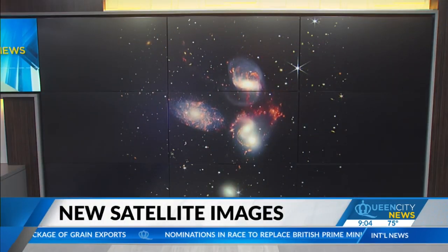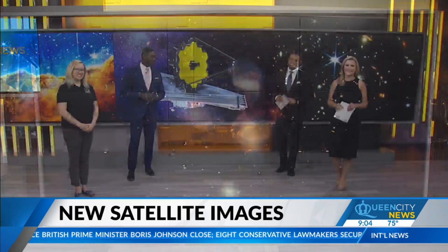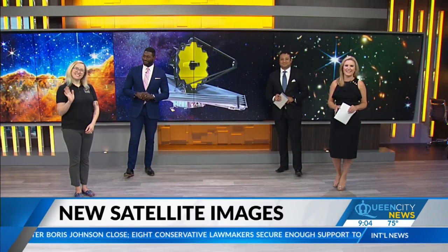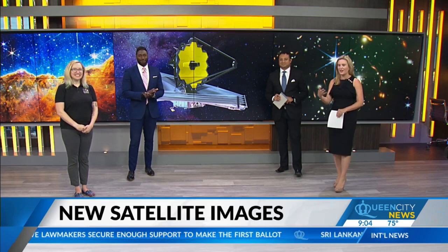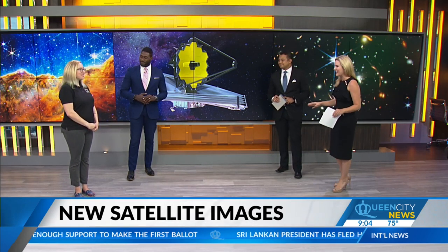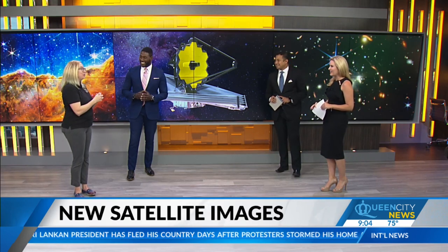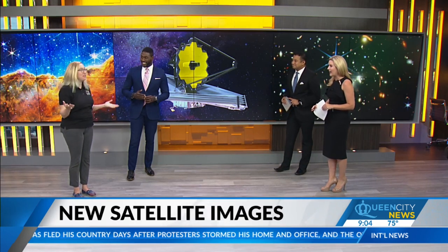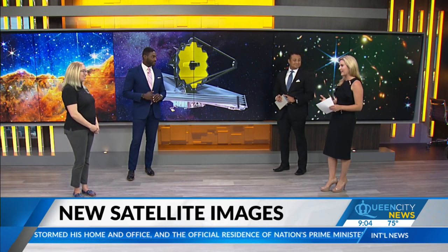NASA scientists and experts all across the world are working to get more detailed views of the great beyond. We are excited to have Candice Jordan from the Schiele Planetarium in Gastonia here with us in studio to explain what we are seeing. It's good to be in person here and to share all this really exciting stuff. I hope people have heard about it so far — it's circulating just about everywhere.